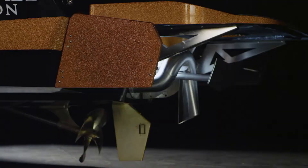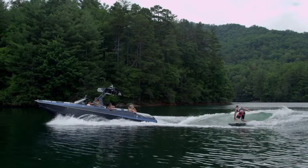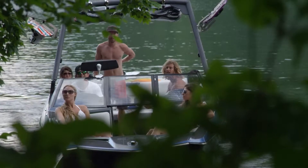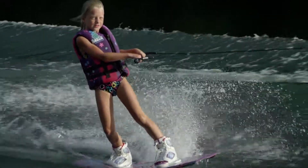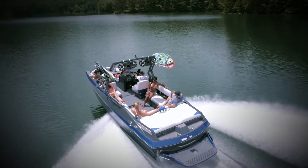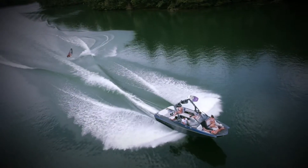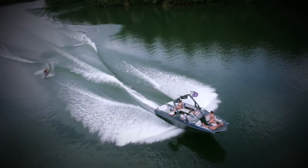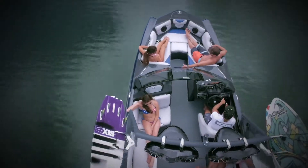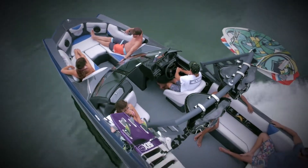Whether you're wakeboarding with the auto-set wedge, engaging Surfgate to turn that wake into a perfect monster wave, party barging, or playing all day with the whole family literally in tow, this boat drops jaws with its incredible versatility. It performs amazingly well no matter what you're after on the water, and regardless of rider skill levels, setting the bar for what a boat this size at this price can do.